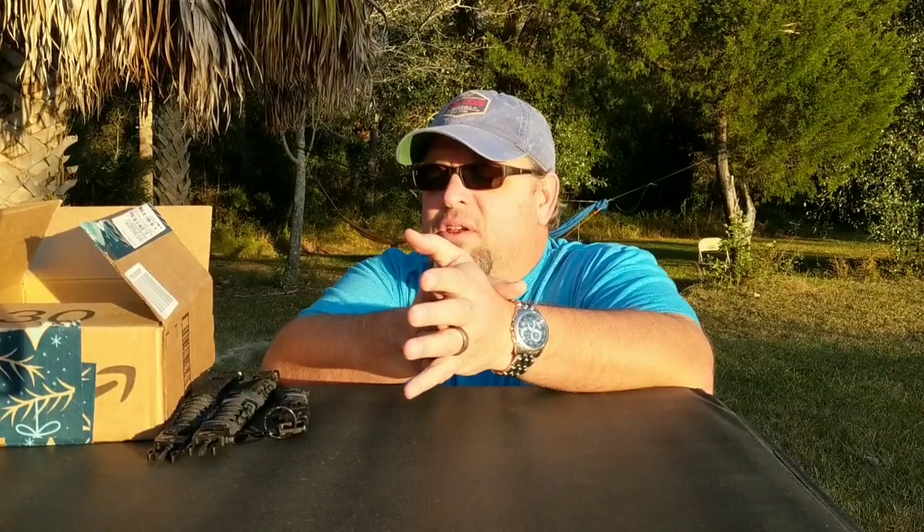Hey guys, welcome back to the Dabbler's Den. It's Chris and I'm back with another quick gear review. This is for a company called Holtzman's Guerrilla Survival. I've done a few reviews for Nate, the owner,